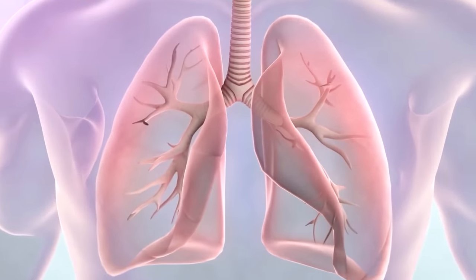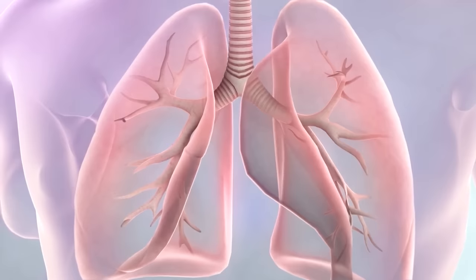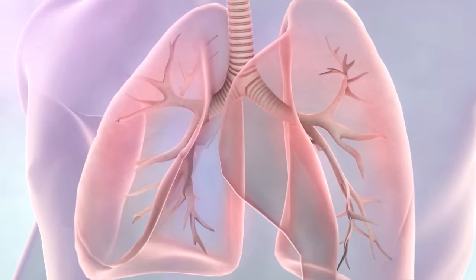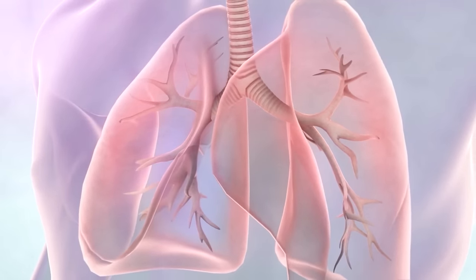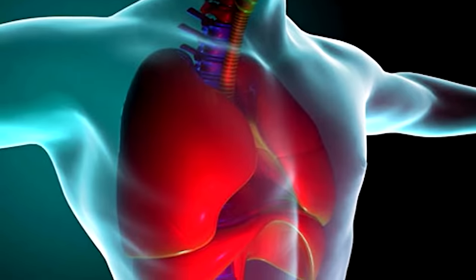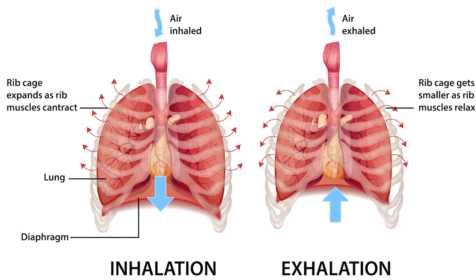Your lungs are a pair of pyramid-shaped organs inside your chest that allow your body to take in oxygen from the air. They have a spongy texture and are pinkish gray in color. The lungs bring oxygen into the body when breathing in and send carbon dioxide out of the body when breathing out. Carbon dioxide is a waste gas produced by the cells of the body. The process of breathing in is called inhalation, and the process of breathing out is called exhalation — a vital function for life, known as gas exchange.